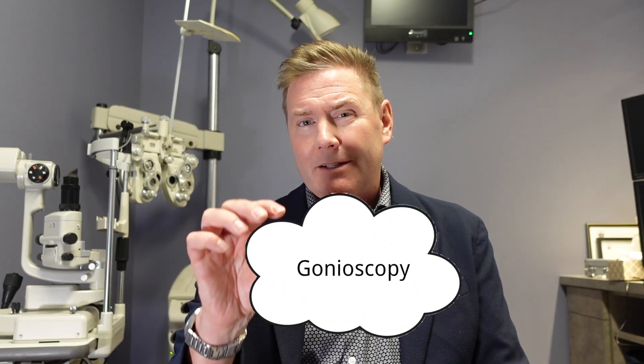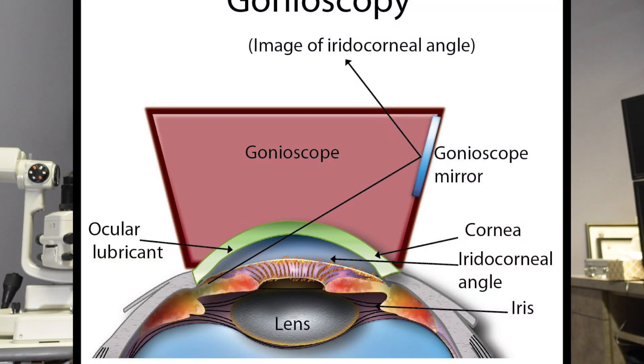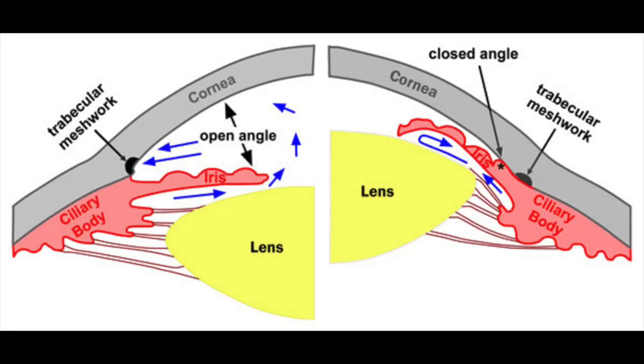One last test often done with glaucoma suspects or patients is gonioscopy. We put a numbing drop on the surface of your eye and place a contact lens on it. The issue with glaucoma involves something called the angle — that's where the fluid inside your eye drains out, located around the corner in front of the iris. We can't see it with normal instruments, so we use a contact lens with mirrors that bounces light so we can look around the corner and see if that drainage opening is open.